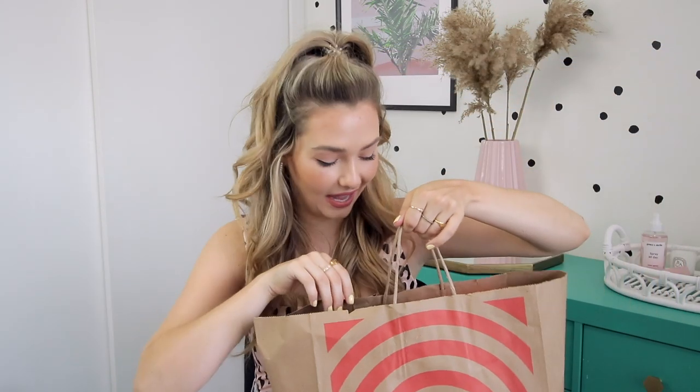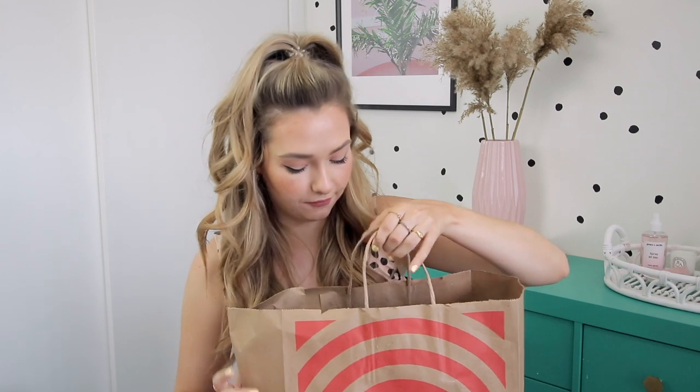I only have one Target bag because I brought all my reusable bags — be proud of me for that. This is kind of like the bag of random food stuff. There's really no order to this, so we're just gonna jump right in. Whenever I see someone post about something cool that's going to be at Target, I go into my Google Keep app and put it in my Target list.